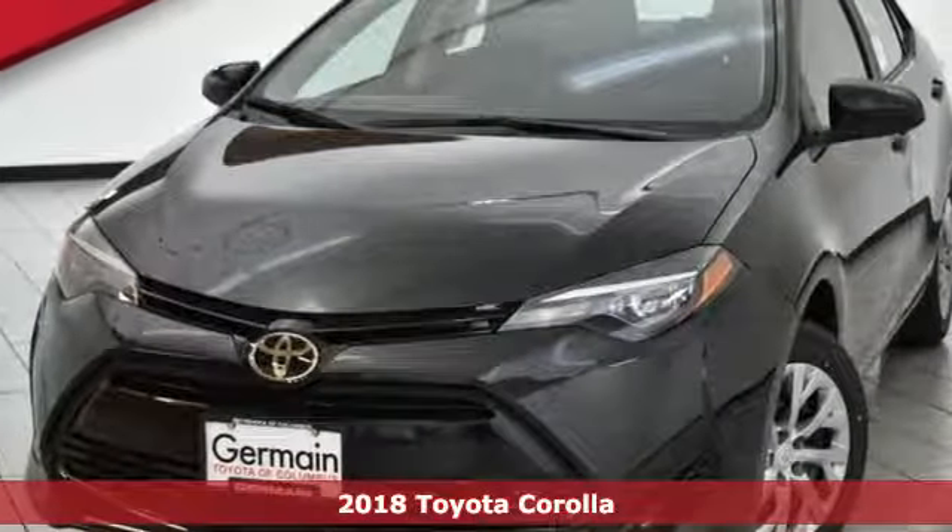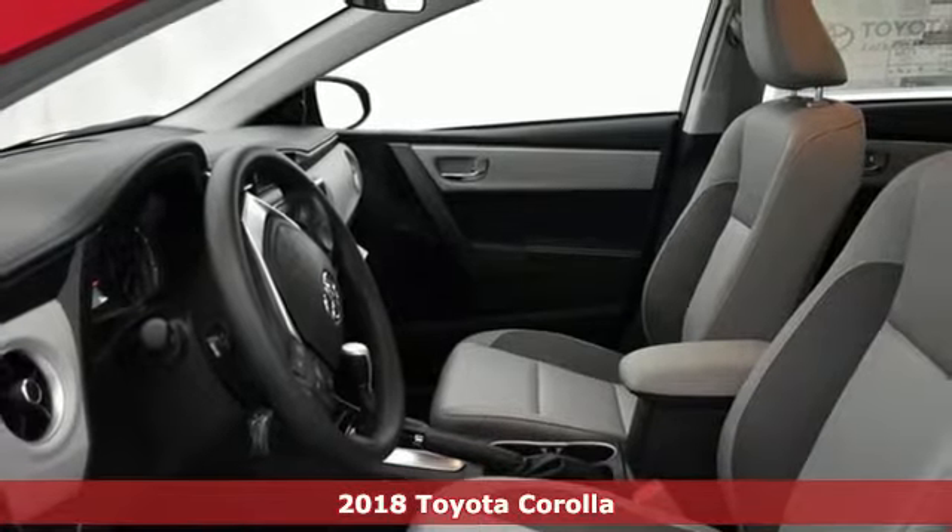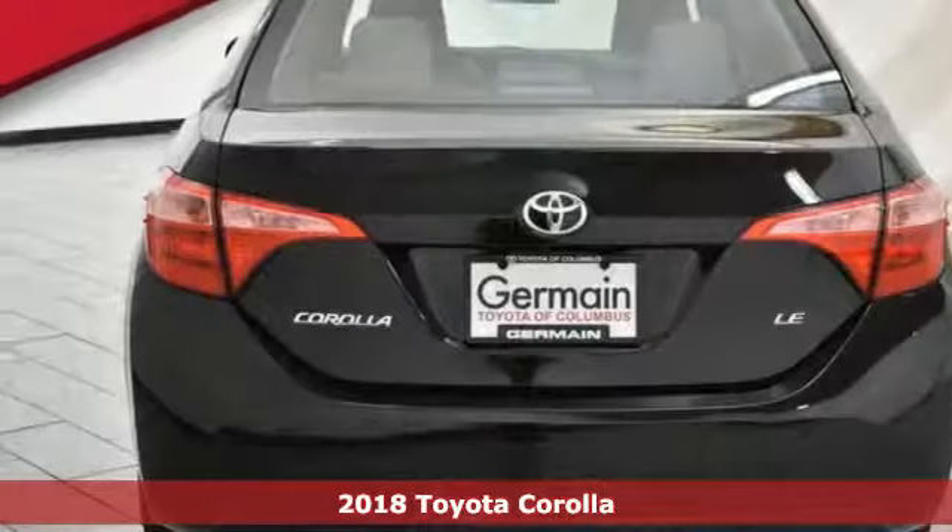It's a 2018 Toyota Corolla. With the sporty accents and features that accentuate your lifestyle, this Corolla is what you've been looking for.